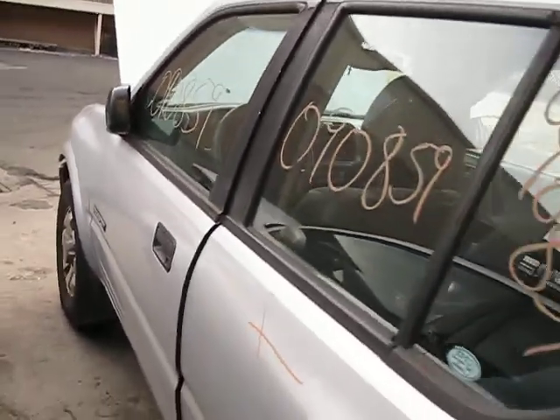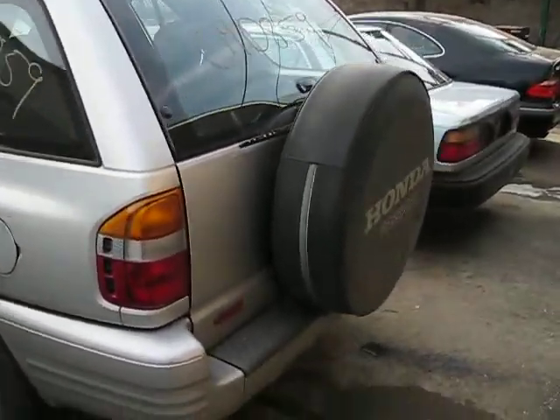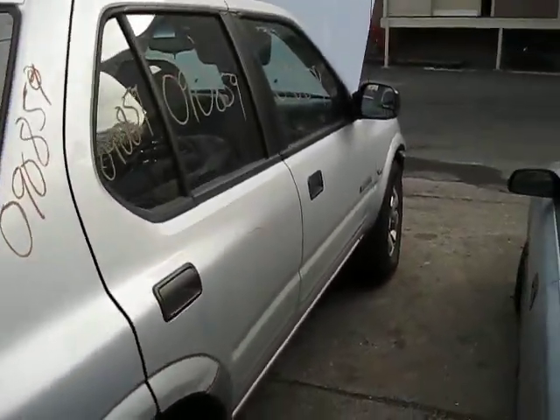We purchased this vehicle locally through one of our street customers due to it having a broken frame. It also has some good body parts. You can also visit us on the web at www.tomsforeign.com.